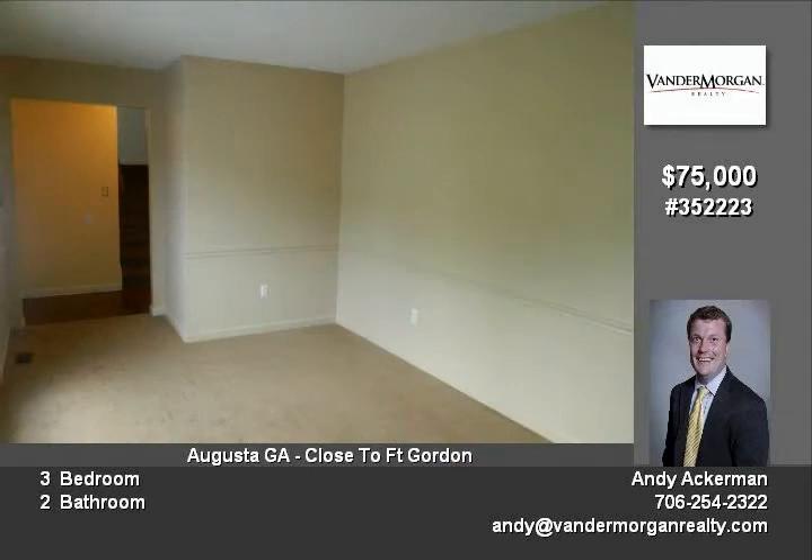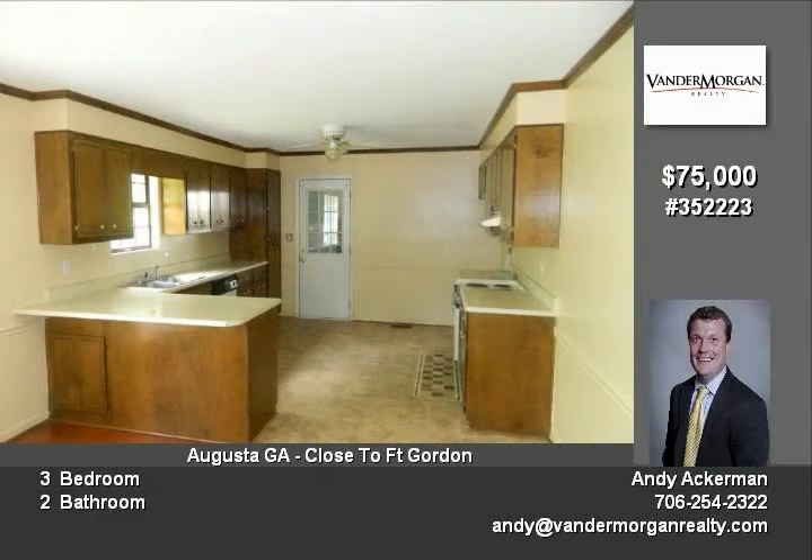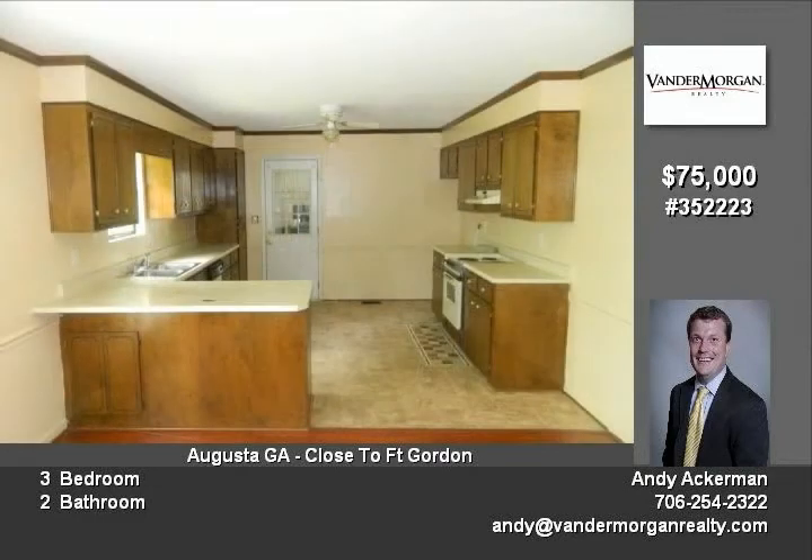The kitchen is very open and has tons of cabinet space with a bar top to the dining area. A great room with wood-burning fireplace and another living room make for plenty of living space.